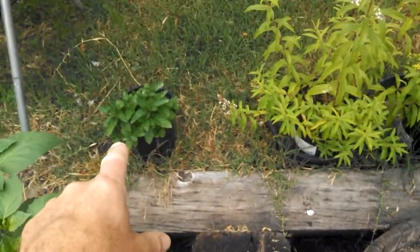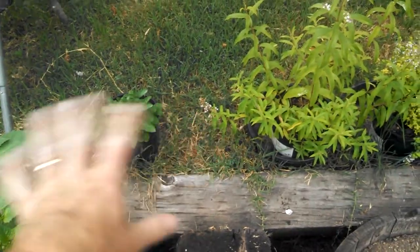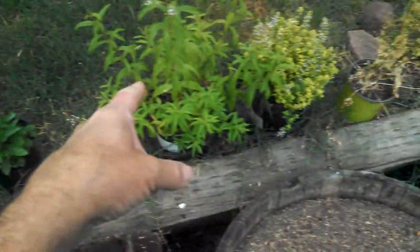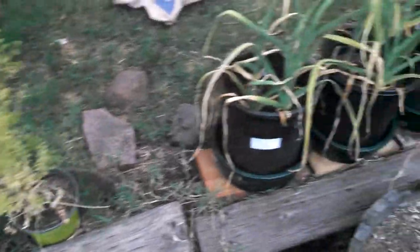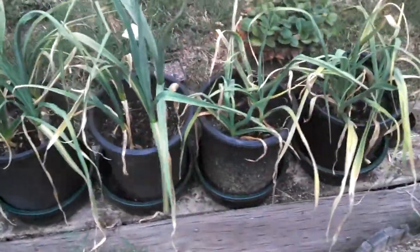Just some little herbs I got. The spearmint came back — it's dangerous to put that stuff in the ground, it gets everywhere, so it's in a pot for me. Lemon verbena, lemon thyme, some Italian parsley that I've kind of let go to seed. And a bunch of different — three different kinds of garlic going across here. Those should be ready for harvest in a couple weeks or so.